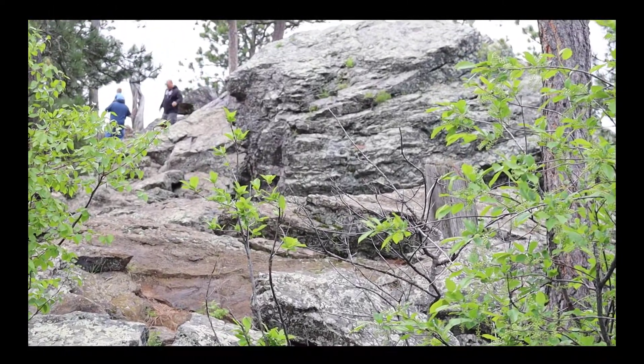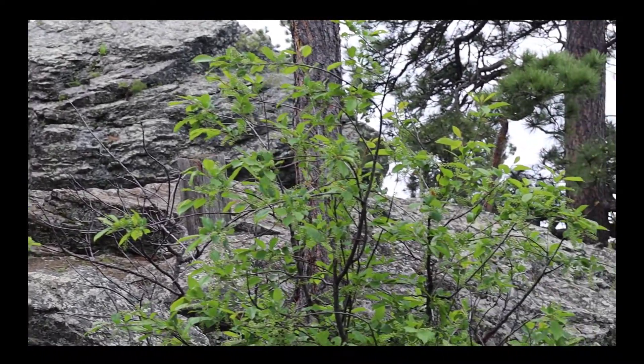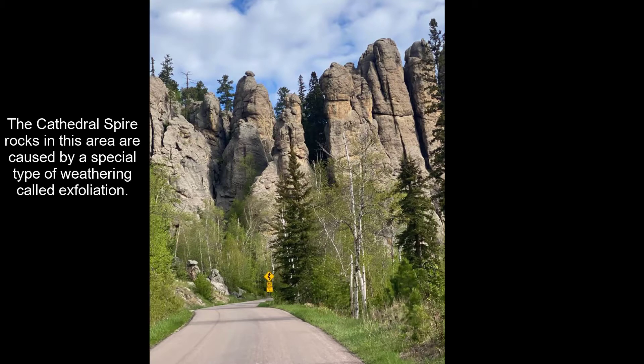We are examining this incredible landscape that makes up the Black Hills. Just a few miles from here is something called Cathedral Spire Rocks, and they are the result of Precambrian weathering of an exfoliation dome. Basically, the Black Hills is a big dome of magma that has split at the top and weathered into unique formations because of exfoliation, frost wedging, and other types of weathering.